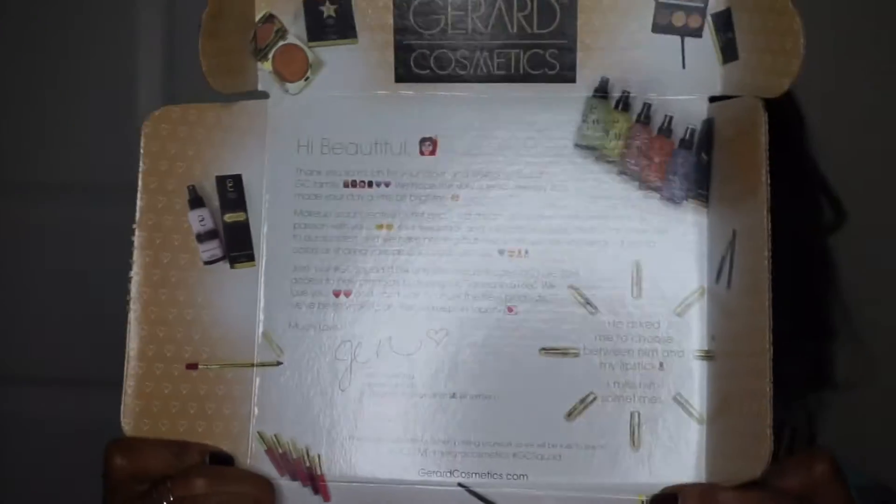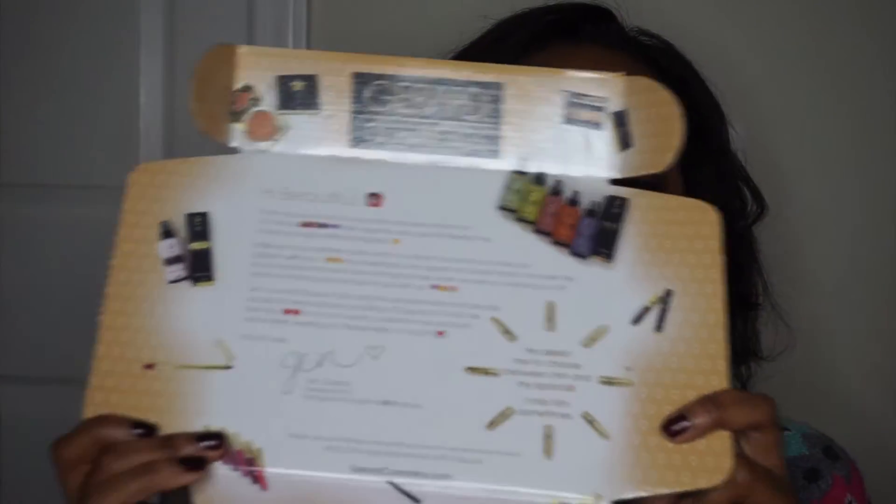Recently, I ordered a Gerard Cosmetics metallic lipstick. I bought this because I have been seeing these all over Instagram for a month now, and I was like, you know what, I'm going to try it. They had a coupon going on and it was like $11. But let's talk about this packaging first — in the lid of the box they have this nice little letter, and I thought that was so cool. A lot of brands don't do this. At the end of the letter, in the last paragraph, it has a text code or a number that you can text to get updates. I really like that about this box.